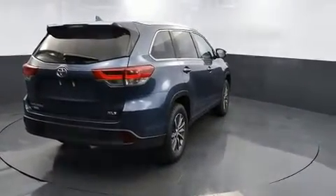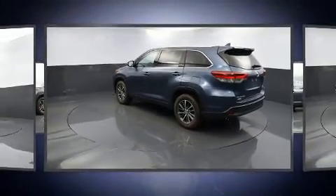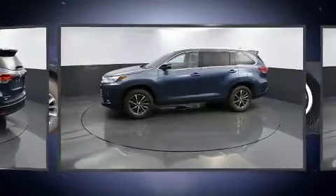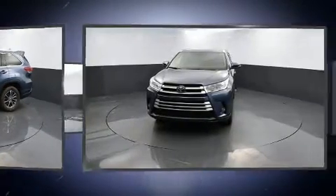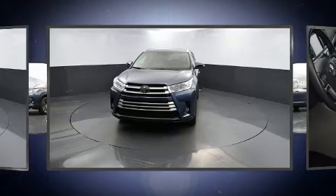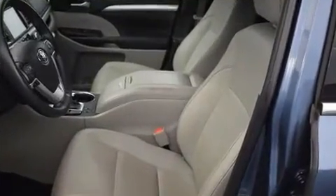A blind spot sensor and remote keyless entry add convenience, while automatic climate control and leather upholstery prove that economical transportation does not need to be sparsely equipped. Passengers in the third row enjoy seat back reclining functionality, providing an extra level of comfort.